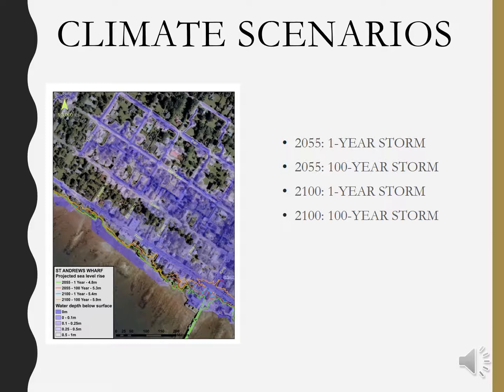A one-year storm event refers to an annual weather event, whereas a 100-year storm event refers to an extreme storm event. Currently, the town of St. Andrews' sea level measurement exists at a 4-meter baseline.